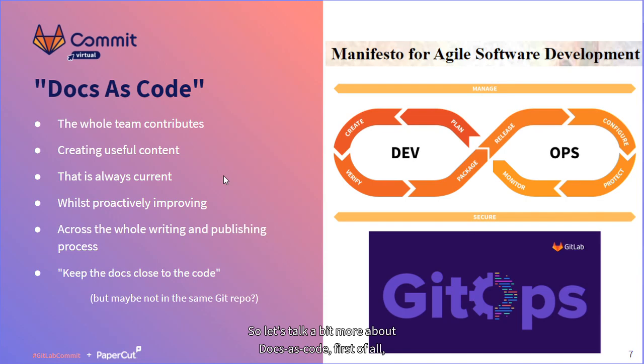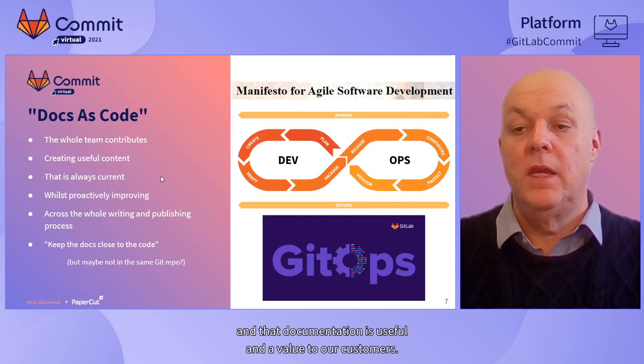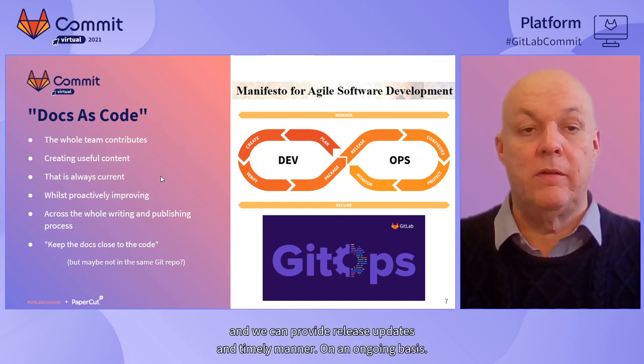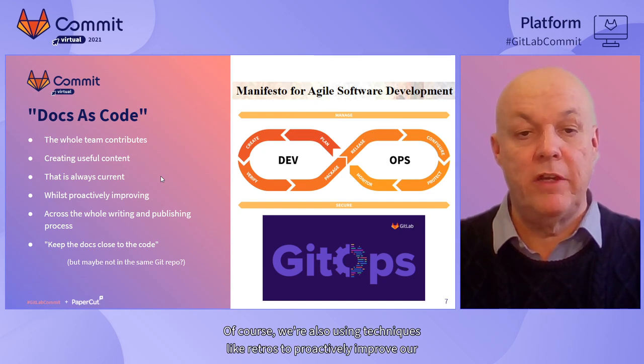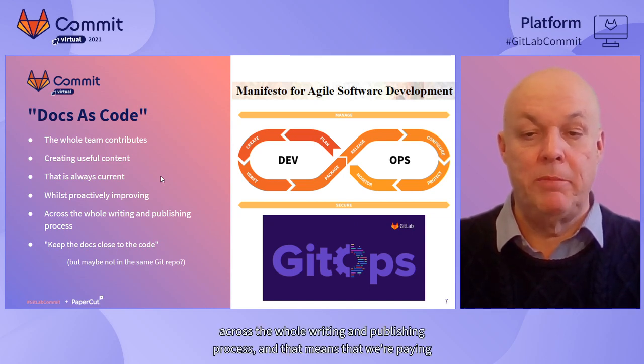So let's talk a bit more about docs as code at the philosophical level. The idea is that we've adopted software development practices and DevOps practices wholesale into the documentation process. The net result is that we can ensure the whole team is contributing to our documentation and that documentation is useful and of value to our customers. In addition, we're using agile techniques to make sure it's always current and up to date, and we can provide release updates in a timely manner. On an ongoing basis, we're also using techniques like retros to proactively improve our processes.